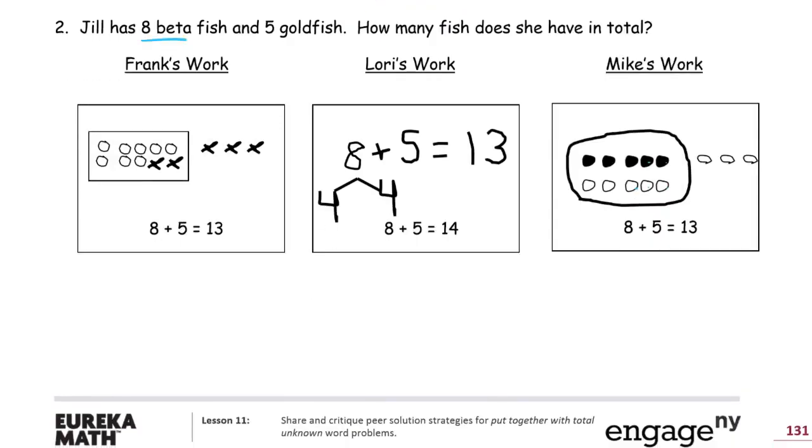Number two: Jill has eight betta fish and five goldfish. If you have an aquarium with pet fish, there's a pretty good chance some of them are betta fish. How many fish does she have in total? Frank's work shows five and three more — that's eight, so those are the betta fish. Then five more: one, two, three, four, five. So eight plus five equals thirteen. That all looks good for Frank.